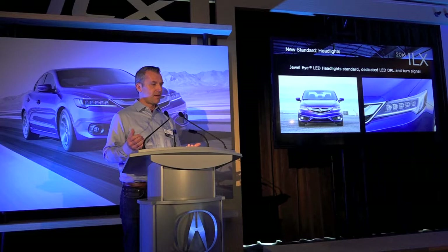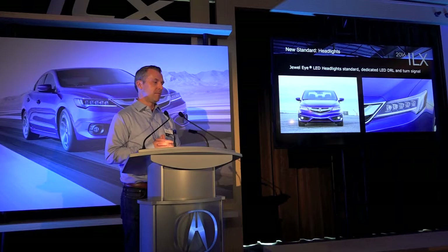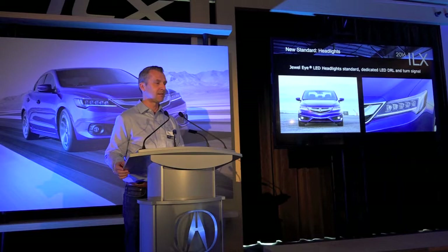Specifically on the jewel headlights — this is a technology we introduced on the MDX and the TLX, and with the RDX and ILX getting it for this model year, we will now have it on all of our vehicles. One of the things we're quite proud of too is that we're applying this as standard — it's not an expensive option as it is on almost all of our competitors.